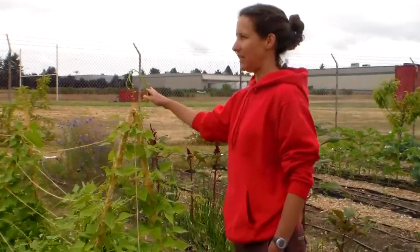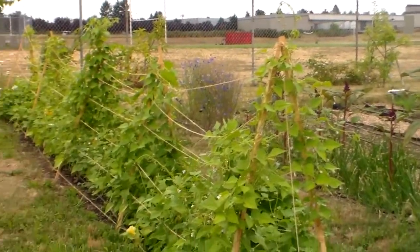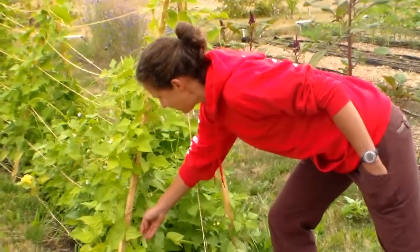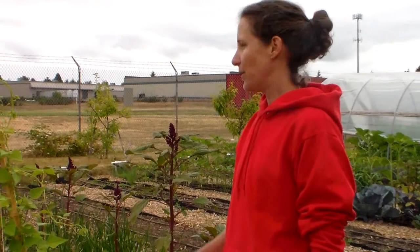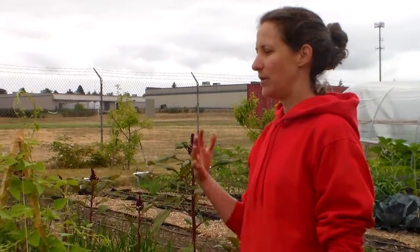We decided to grow pole beans, or dry beans, and they're heirloom — from all over the world. You can see some are starting to come in and we'll wait till they're dry. Then the students will harvest them and we're going to make different kinds of soup mixes, little jars, so students can see where the beans come from — that there's not just black beans out there. There's a lot of cultural diversity with where they come from, and diversity within the beans and the colors themselves.